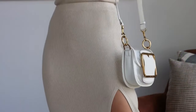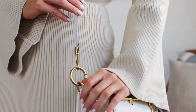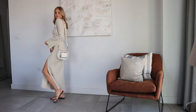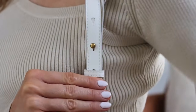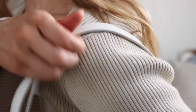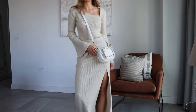I'm wearing it here with a knitted co-ord suit set and it's a really nice easy casual daytime look. I love the combination of beige with white - that's one of my favorite color combos, they work so well together. It would also work really nicely with a blazer and white t-shirt. If you wear quite minimal pieces of clothing, a bag like this really stands out and pops. It's definitely a really handy one to have in your wardrobe for the upcoming season.